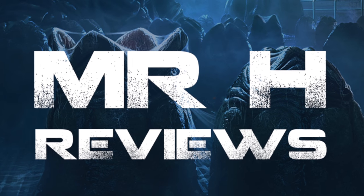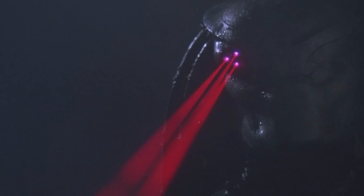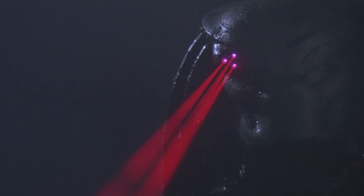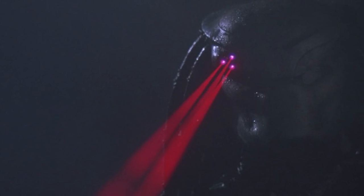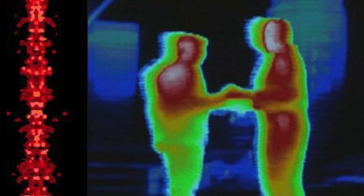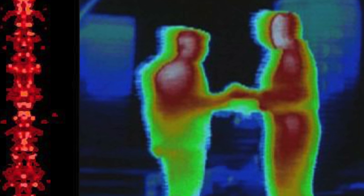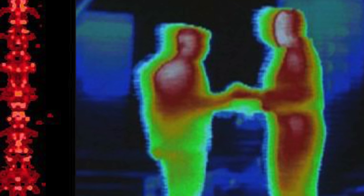Mr H here discussing and explaining the iconic predator biomask. Within the films we see that these biomasks are able to access visual frequencies. These are used for multiple purposes, and most commonly used is an infrared and thermal imaging frequency.